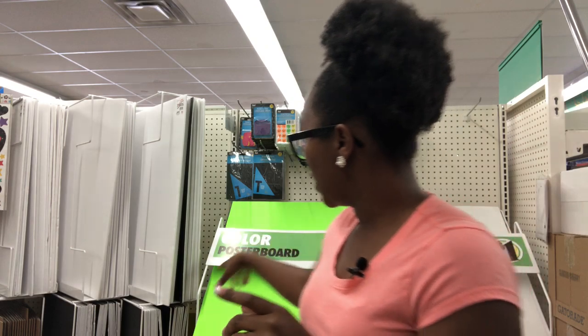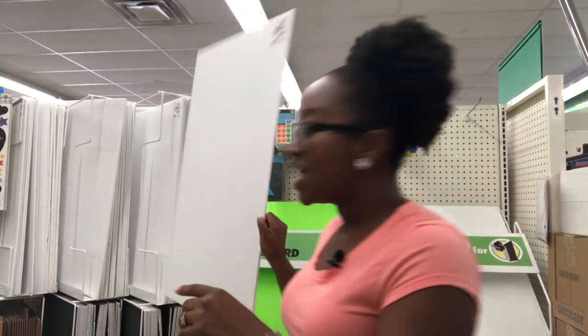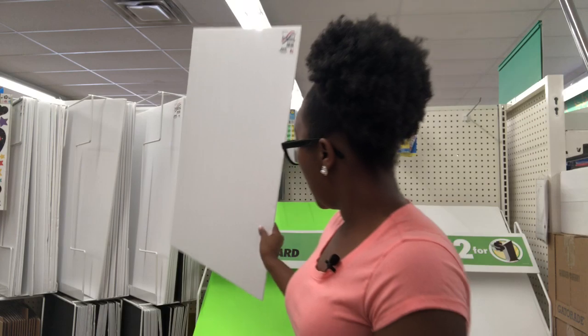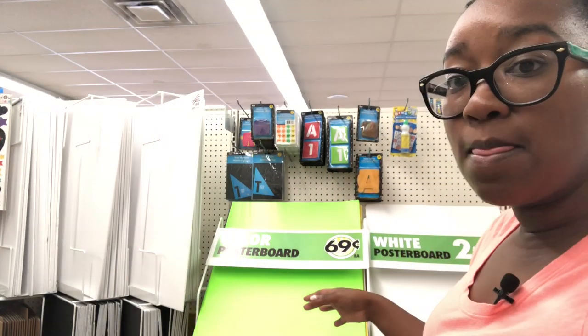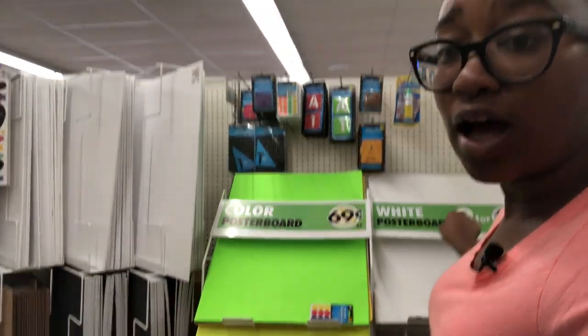I'm going to show you what's in my Dollar Tree — this is a different Dollar Tree I haven't been to on the channel yet. First off, I'm in the book section and these poster boards are catching my eye because in December I'm going to have a vision board party. They have foam poster boards for a dollar, paper poster boards for 69 cents, and white poster boards for a dollar.